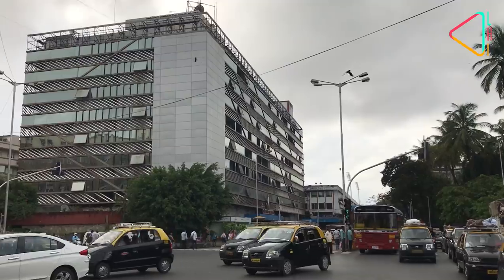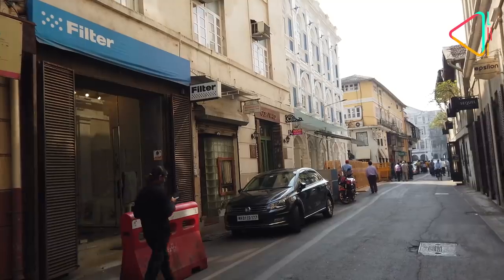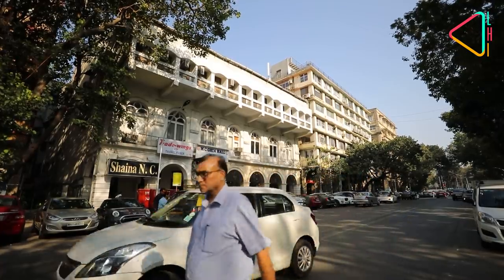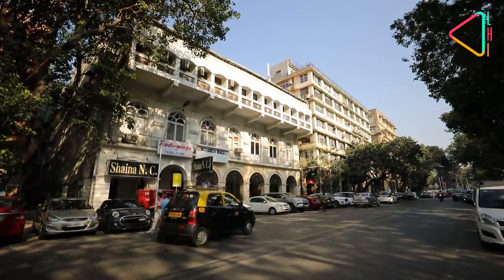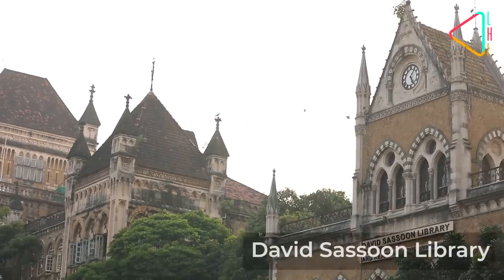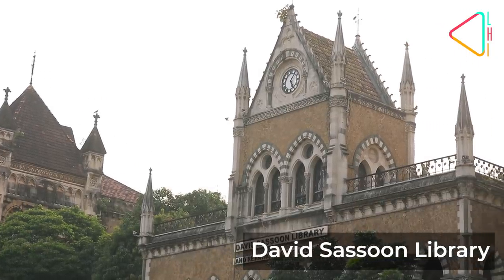Because the people who formed the association — there were some who lived at Churchgate or had an office in the Kala Ghoda district. So they felt, let's restore it, make it a better place. Let people get aware that there are these beautiful buildings and let's have this festival. We'll put aside some money from the sponsorship and create a corpus to restore these old buildings.